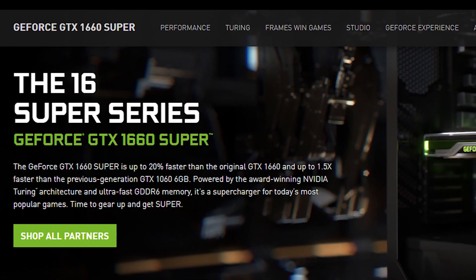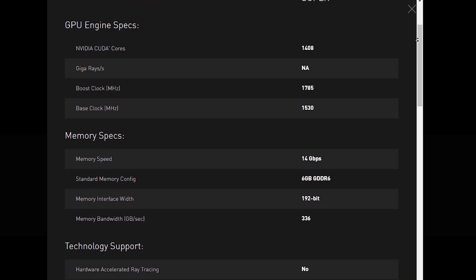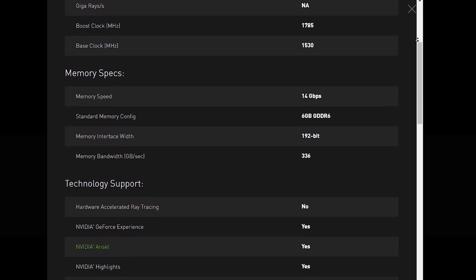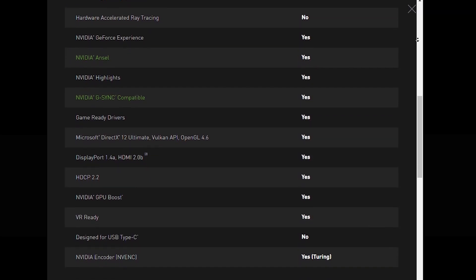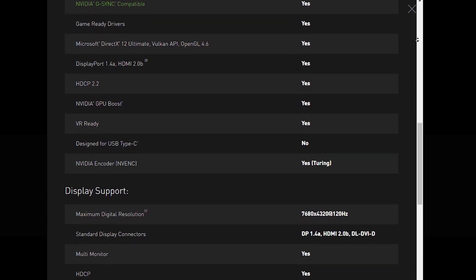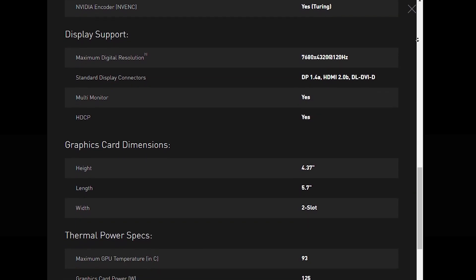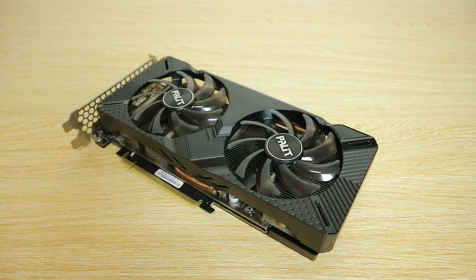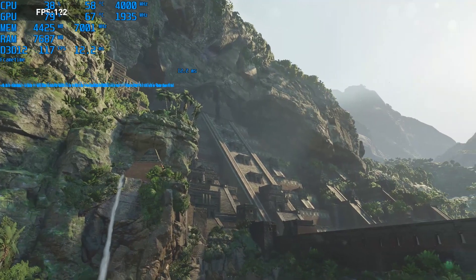So the GTX 1660 Super, based on Nvidia's Turing architecture, was released in late 2019 — the good old times. Here are the tech specs on the GTX 1660 Super. The 16 series of graphics cards from Nvidia was kind of a confusing lineup, but nevertheless the 1660 Super offered great value at the time of release. For me, it was the best value graphics card in the market as it offered great performance.